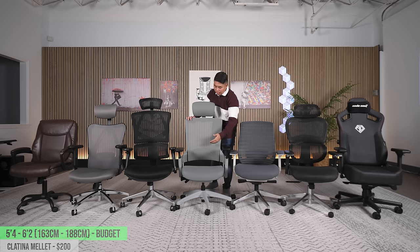This is the Clatina Mellet at $200. Of all the chairs so far, this has by far the most adjustability. The tilt mechanism is excellent, the chair feels really great, and the seat cushion is really great and shallow — good for the shorter end of this range. The seat pan can slide out if you're taller. One big caveat: if you're five foot eight and up and you slide the seat pan all the way out, it creates a significant gap in the back. If you scooch all the way back your butt will basically feel the cushion edge. But for the adjustability and price, you just can't beat this chair.